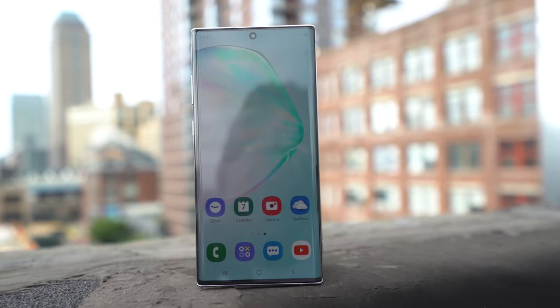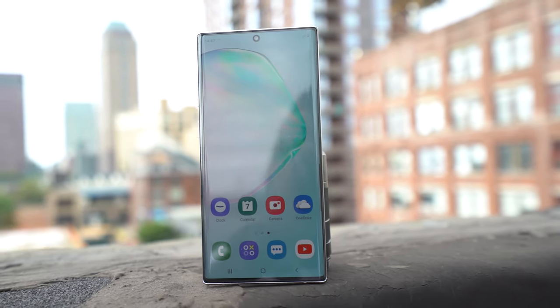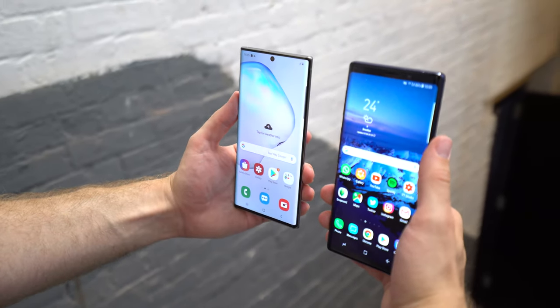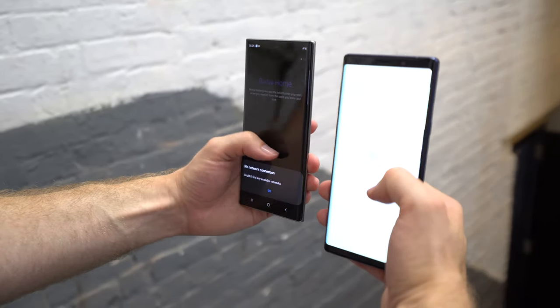We've got this new Infinity-O display. I'm going to put in a video that compares the Samsung Galaxy Note 9 next to this one, so you can see how much they've stretched the display to get more screen real estate out of it.